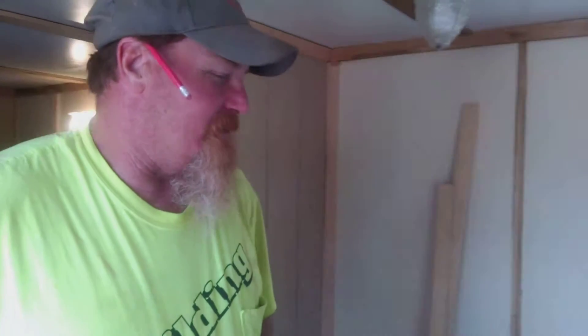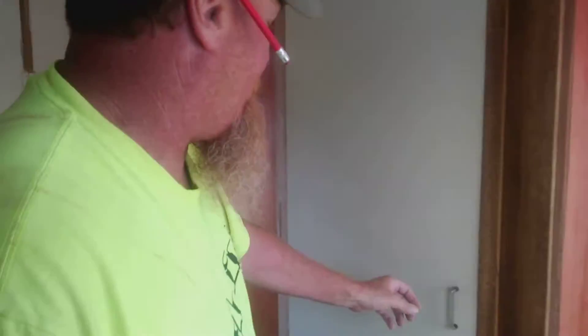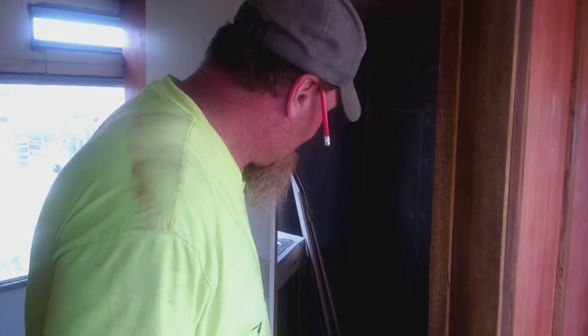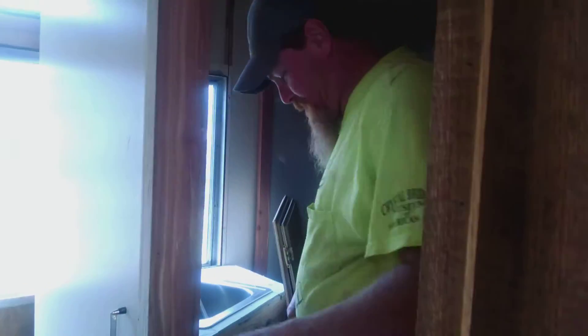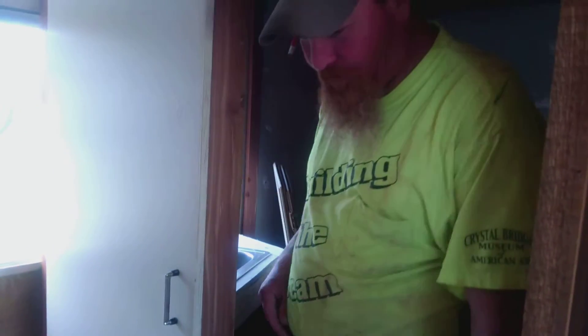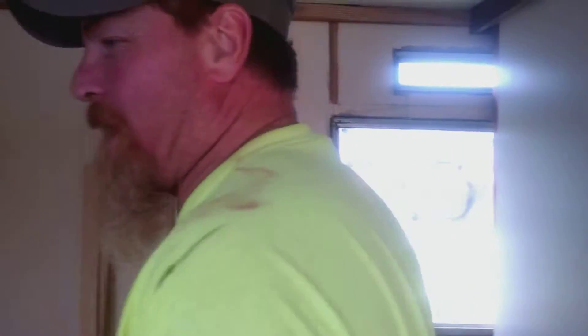Starting to look pretty good. What do we got going in here? A little bathroom with a sliding door — we got a shower and stuff here, all rough cut lumber. We've got a vanity we made here, the shower pans, the door that goes on the vanity — all cedar, as most of our bathrooms are.